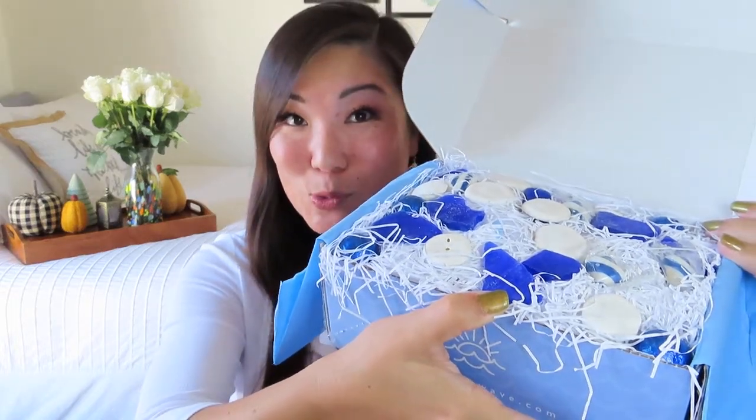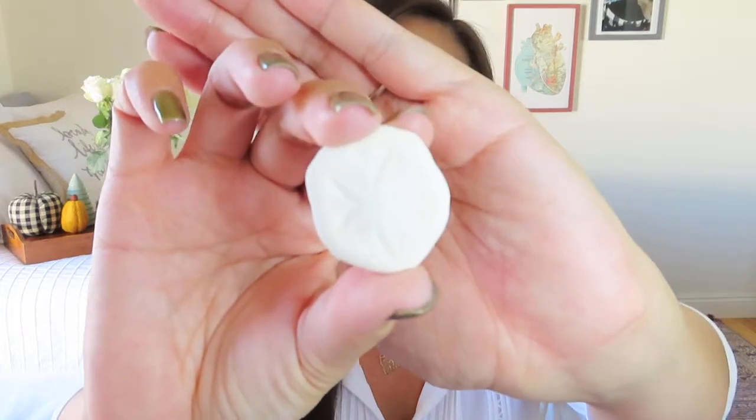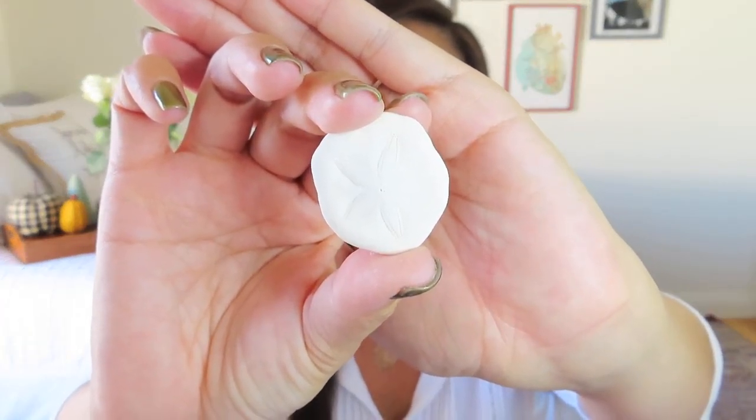Inside we have some tissue paper and paper shred bursting at the seams, keeping everything nice and protected. I'm always sad to tear the tissue paper, but it leads to product cards and amazing presentation. There's usually a little treat, some candy, and some beach decor. We've gotten seashells and beach glass before, and this time we got little sand dollars with beautiful white, blue, and purple colors.